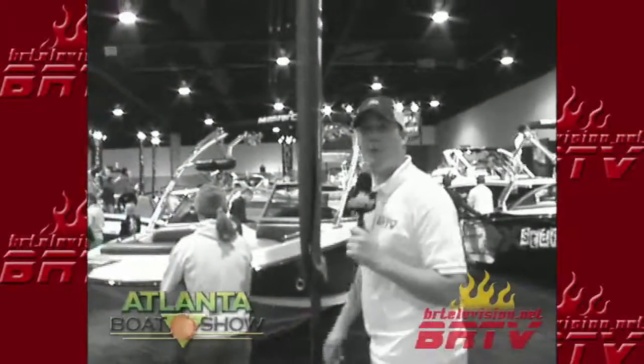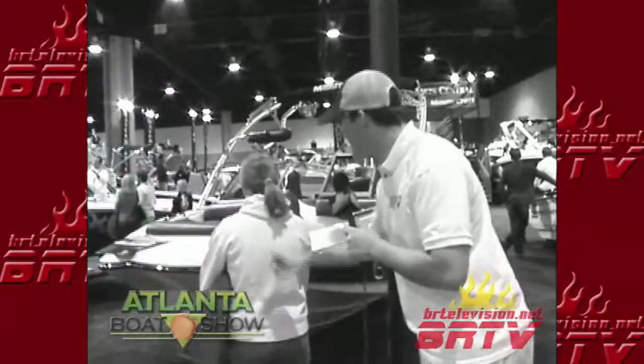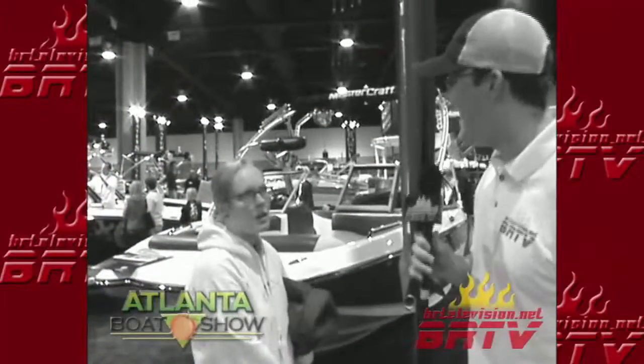All right, we're here at the Boat Show. We're walking around trying to talk to some people. Excuse me, ma'am. Hey, how are you? What do you think about this boat here?